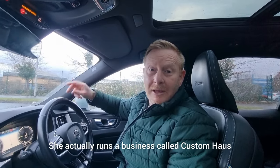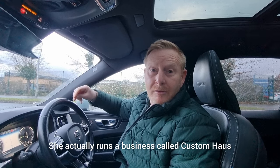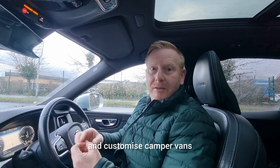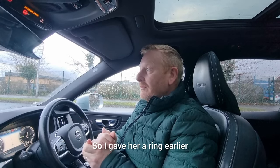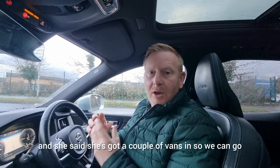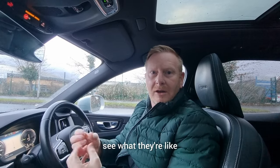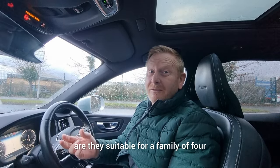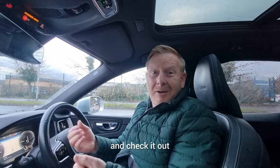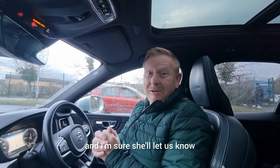We're going to go and see my friend Kirsty. She runs a business called Custom House and they actually convert and customize campervans, which is brilliant. I gave her a ring earlier and she said she's got a couple of vans in, so we can go check them out, see if they're suitable for a family of four - we've got a dog now - and ask all the questions.